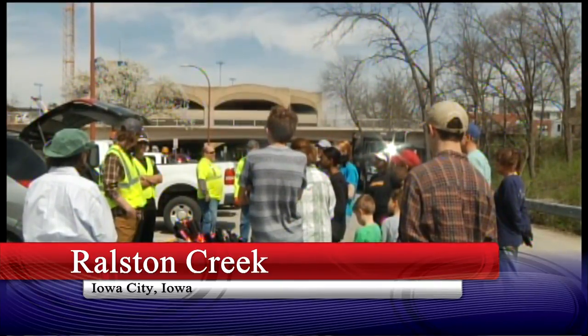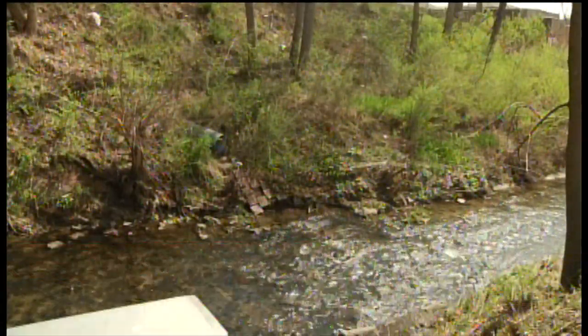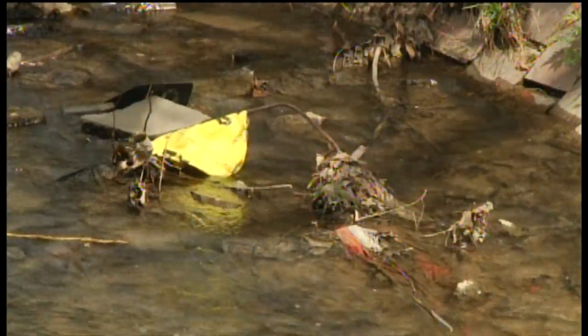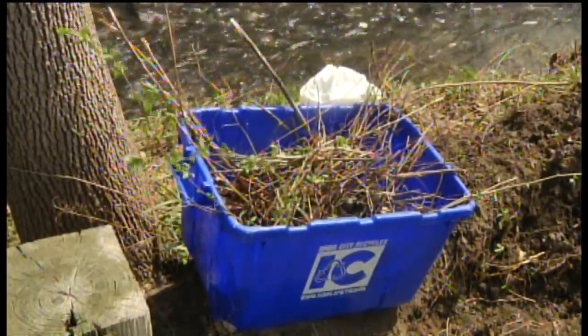A group of more than 30 volunteers came out on Sunday to help in the efforts of cleaning up the area around Ralston Creek. Ralston Creek runs through the downtown Iowa City area and has been overrun with trash, wood debris, and so much more that it's making the area unsafe during rainy conditions.